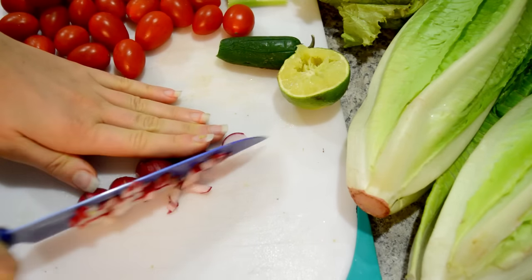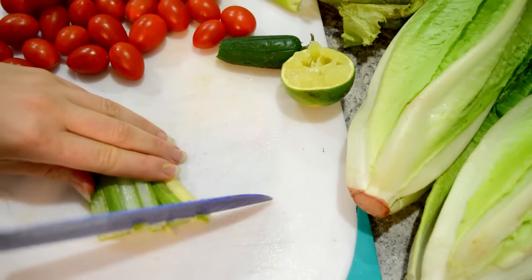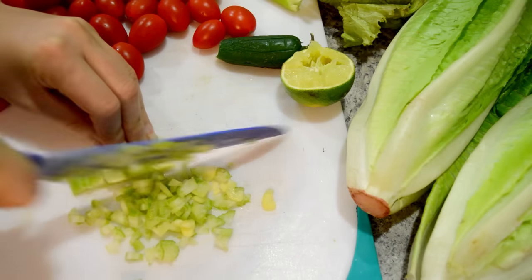Then it's on to the radishes. I love radishes because they add a nice spice to the salad, so I usually chop up about two radishes and throw them in. Then I'll take a stalk of celery — this adds a nice saltiness. Feel free to add more celery if you want.